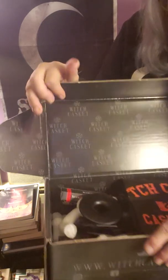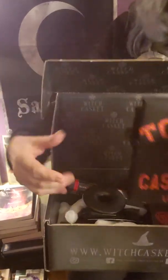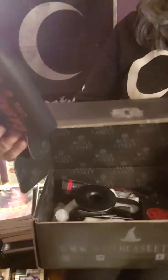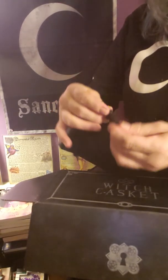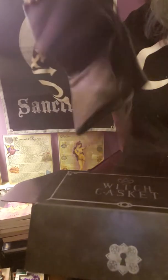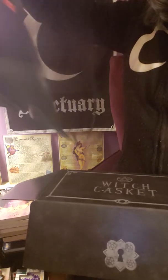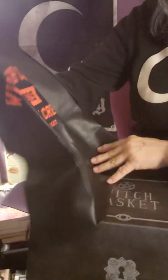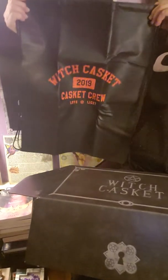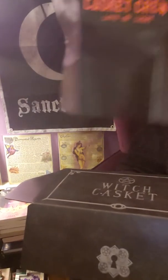I'm excited to open the spell kit! It's not easy to open, but wow — there's a big drawstring bag that says 'Witch Casket 2019 Casket Crew — Love and Light' with a pentagram on it. It's pretty big and has drawstrings too. Really cute — I like that!